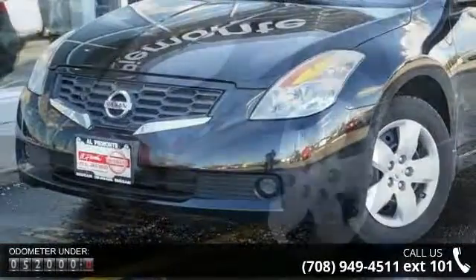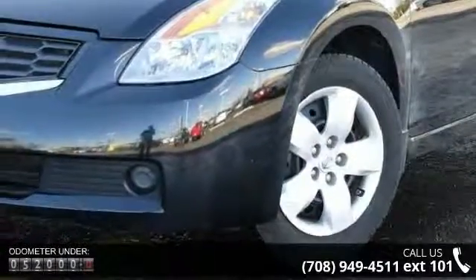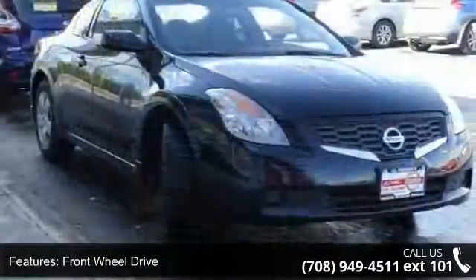Enjoy these notable features: front wheel drive, wheel covers, steel wheels, power steering, four-wheel disc brakes, ABS, bucket seats, pass-through rear seat, rear bench seat, and cruise control.